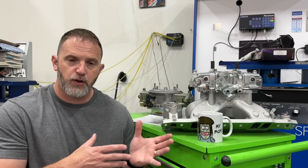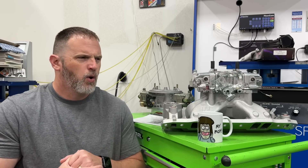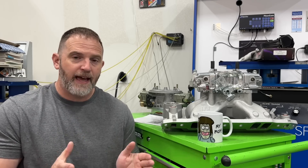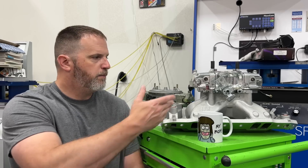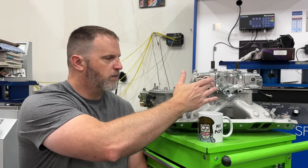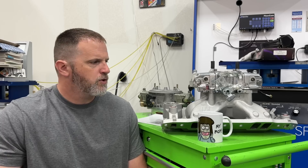The 650 double pumper has the choke tower. Both the 3310 and the 650 have the choke tower — they're not even billet base plates, no billet metering block. What I would consider standard basic carburetors. Now they've got the XP with billet metering plates and billet metering blocks in aluminum, but these are just the most basic ones.